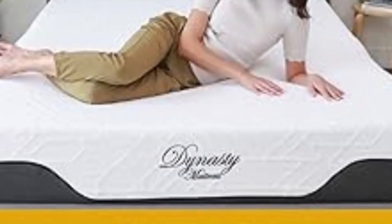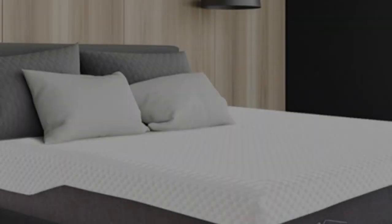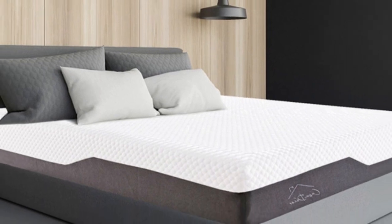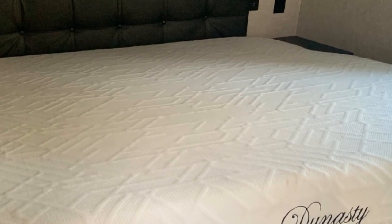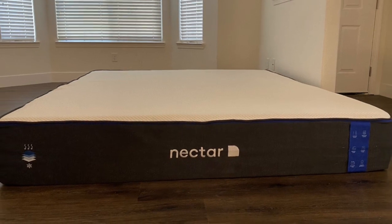Pros: Above-average support for an all-foam bed. Machine washable cover. Low profile conducive to RV sleeping. Cons: High potential for harsh off-gassing odor after unboxing. Limited edge support can lead to sinkage along the perimeter.